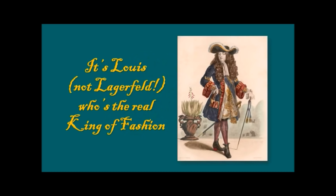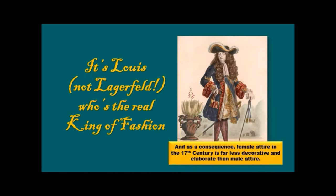Let's look at fashion of the high Baroque era, and you will discover that it's Louis — not Lagerfeld — who's the real king of fashion. As a consequence, female attire in the 17th century is far less elaborate and far less decorative than male attire.